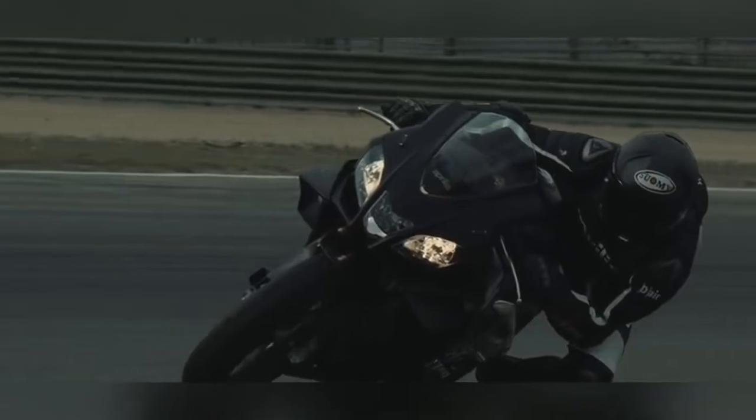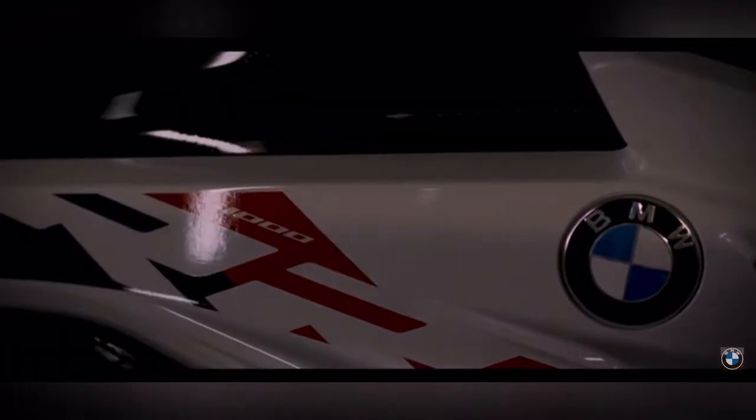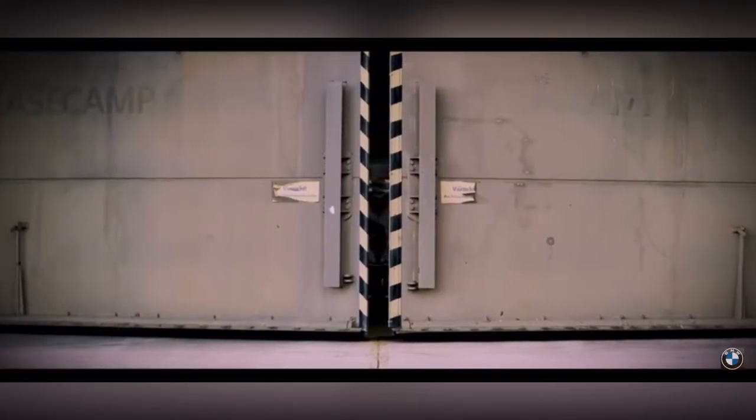Next is the BMW S1000RR, featuring a 999cc inline 4-cylinder engine producing 204 bhp at 13,500 rpm and 113 Nm of torque at 9,000 rpm. This bike can do 0 to 100 in less than 2.7 seconds and has a top speed of around 330 km/h.